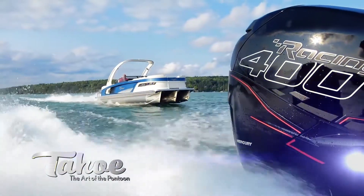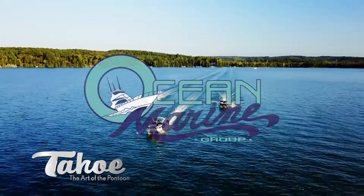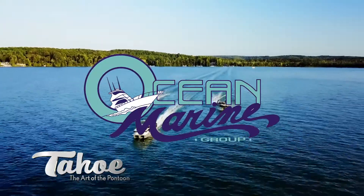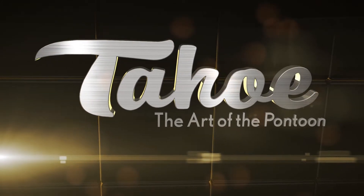In short, Grand Tahoe is a masterclass in true innovation, performance and style. Experience Grand Tahoe. Tahoe, the art of the pontoon.